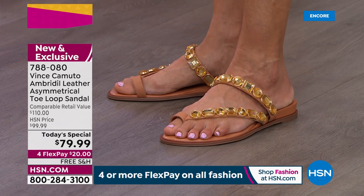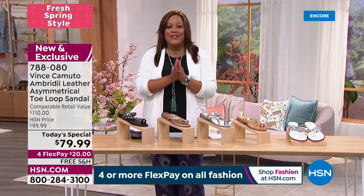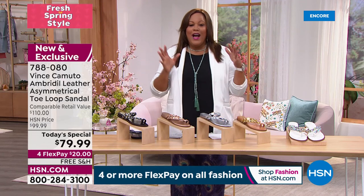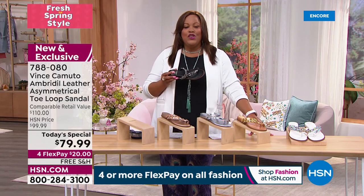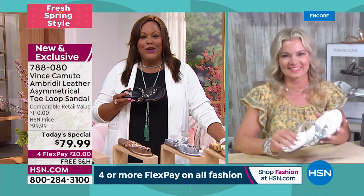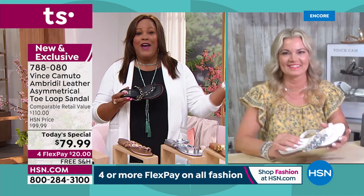Let's go to Michelle Dupree — she is our brand ambassador and has been with Vince Camuto for 15 years, so she's our shoe expert. These are so beautiful. I have on the black, and you can definitely dress this up or down.